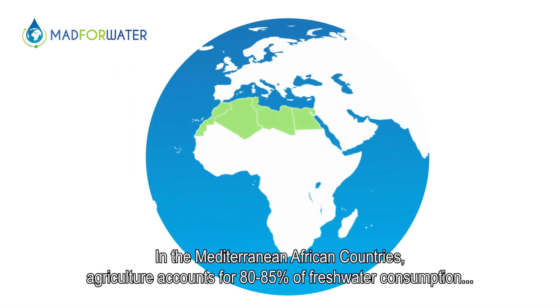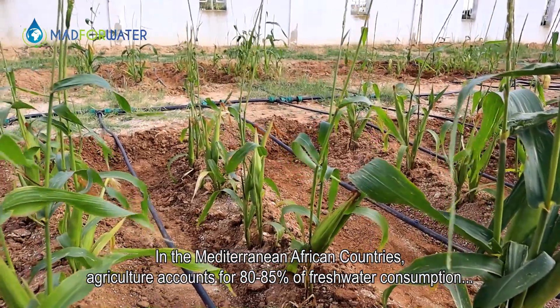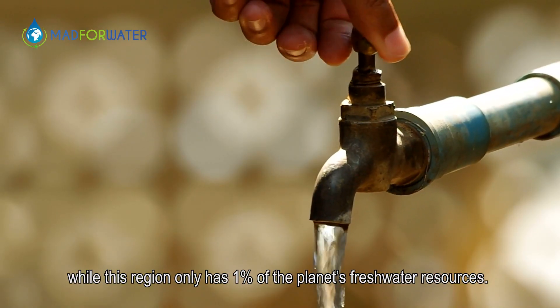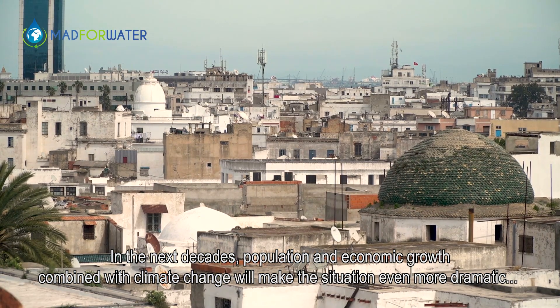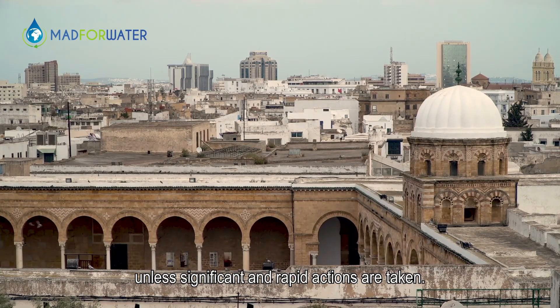In the Mediterranean African countries, agriculture accounts for 80-85% of freshwater consumption, while this region only has 1% of the planet's freshwater resources. In the next decades, population and economic growth combined with climate change will make the situation even more dramatic, unless significant and rapid actions are taken.